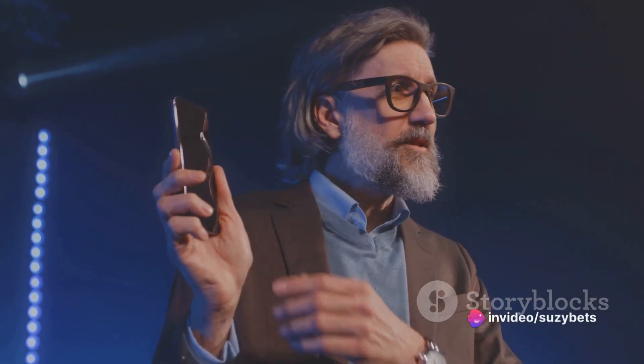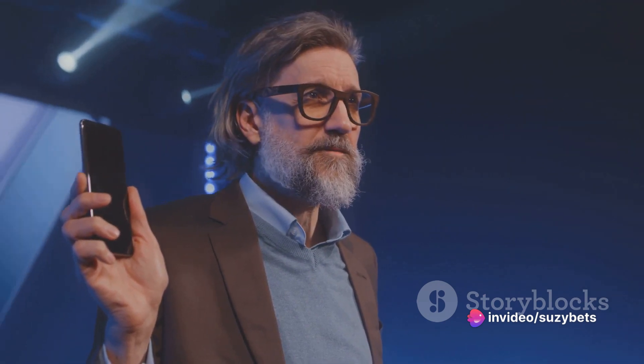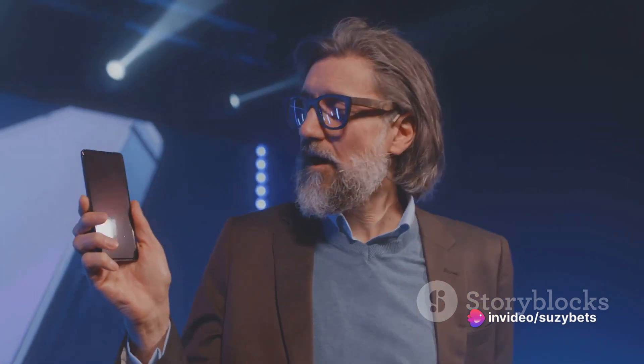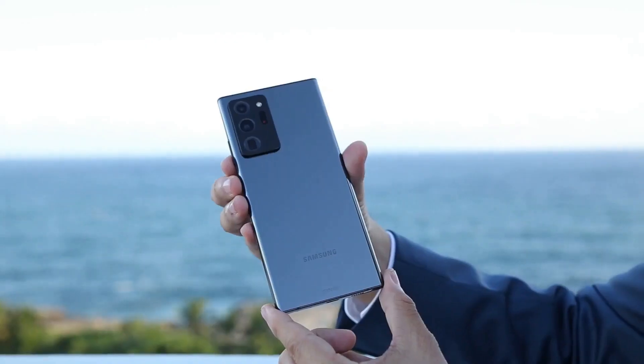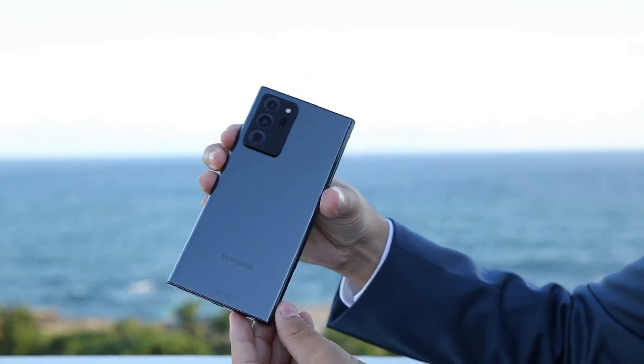Turning our attention to their displays, both models offer high-resolution screens that make every pixel pop, promising an immersive viewing experience like no other. Under the hood, they pack a punch with top-notch performance, making multitasking a breeze.